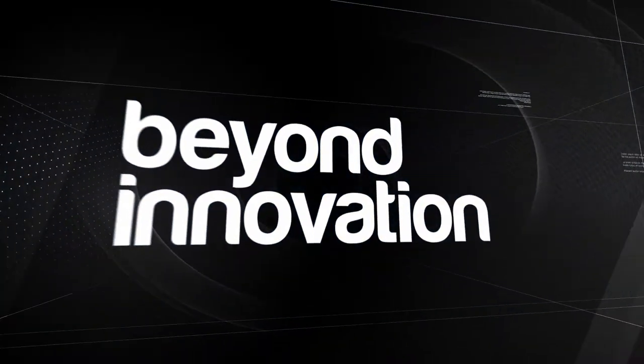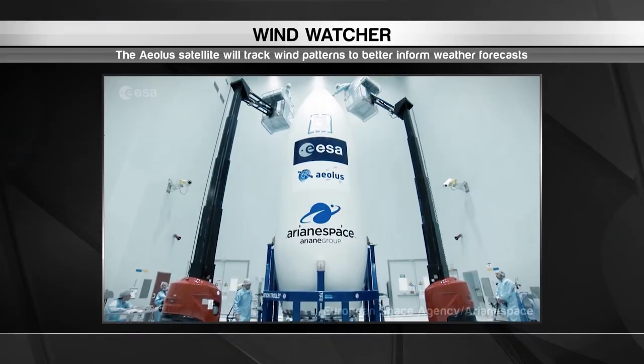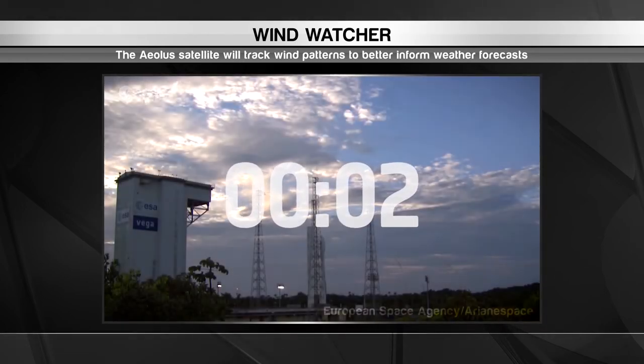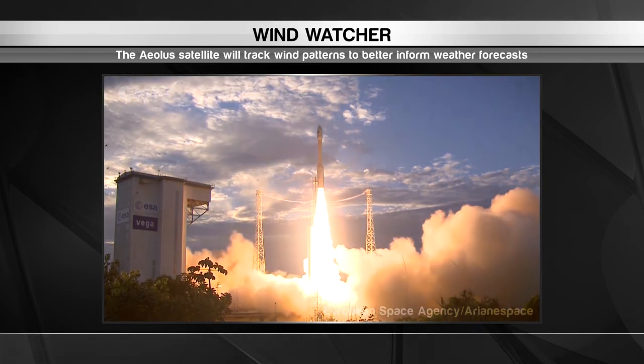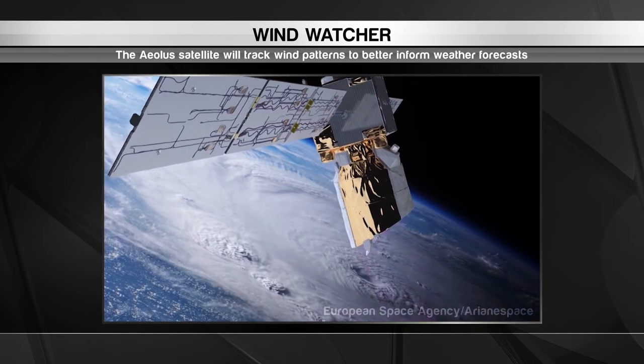And finally, we take our travels from the sky to space with a visit to France, where a very important environmental research mission took off. This rocket carried a satellite called the Aeolus into Earth's orbit. The satellite will gather data on patterns in the winds that crisscross the globe every day.